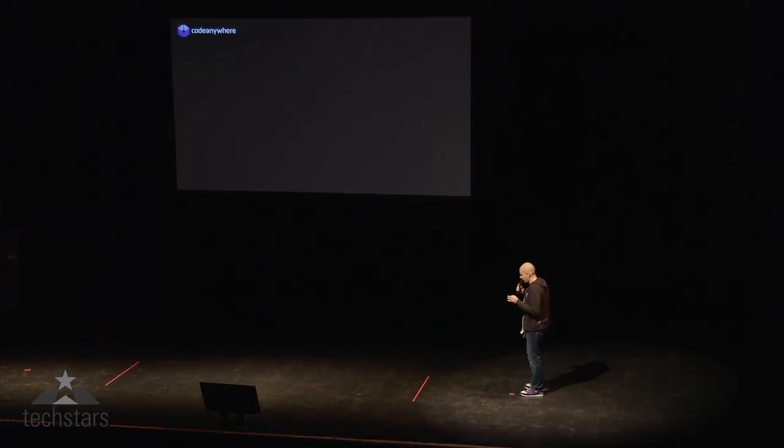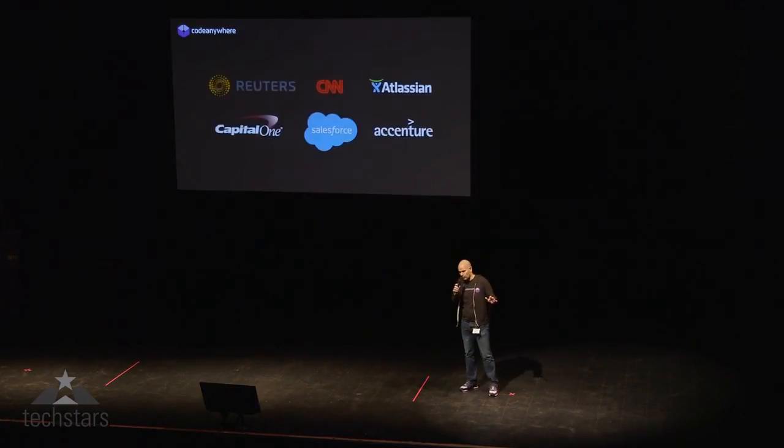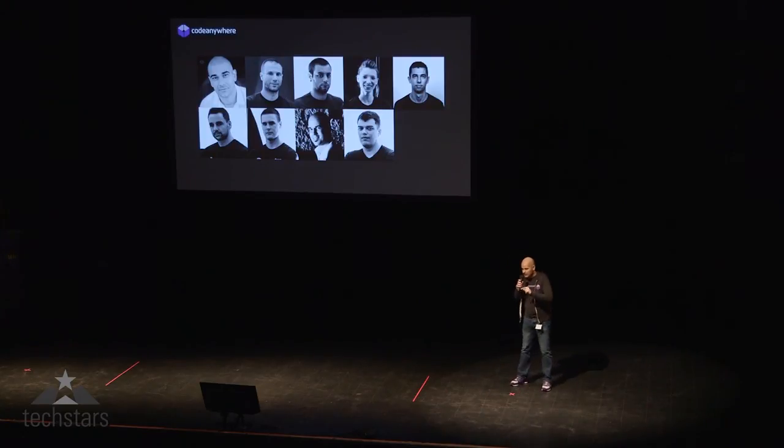Not only are developers at Code Anywhere using this — we have developers from all over the world, from amazing companies, some of them you see up here, using this every day. And this was all created by our team of nine outstanding individuals who put their heart and soul into solving this problem. It is with these people that we will build everything needed to achieve our vision.